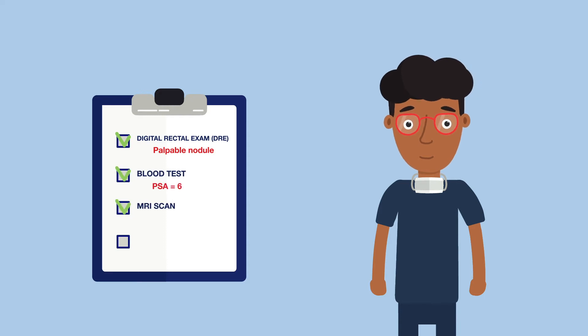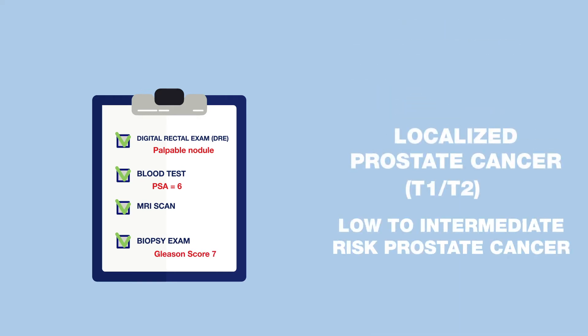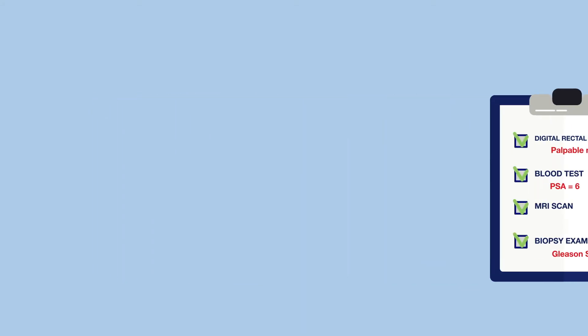The results of the MRI scan and biopsy confirm that Bill has localized prostate cancer. Fortunately, the prostate cancer is not advanced, not high risk, and is treatable.